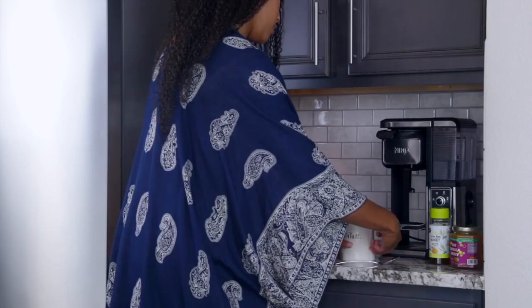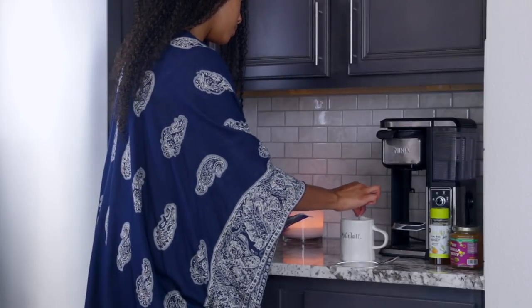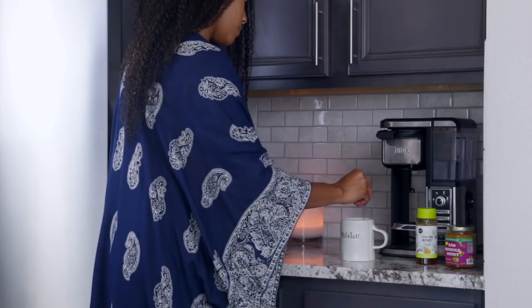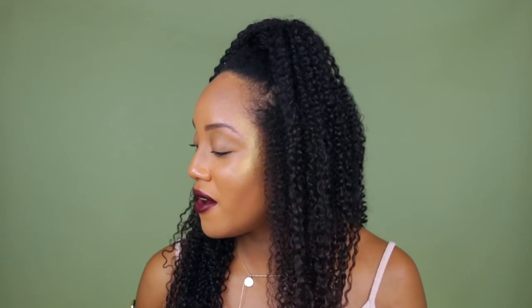And even if you don't own a journal, just taking out your phone and writing on your notes application, or writing a text message to your own number — just getting the thoughts out of your head really helps. I am not a coffee girl, I never have been, but my favorite thing to drink for relaxation and just that feeling of calming down is tea. I absolutely love tea, but it has to be tea that's good, because I